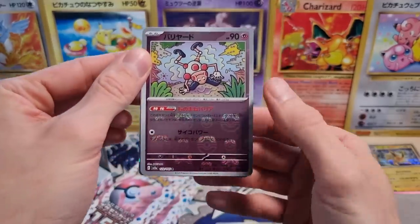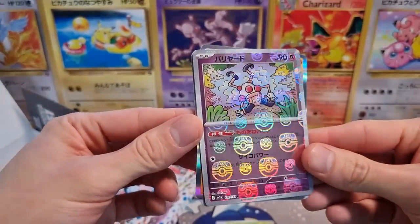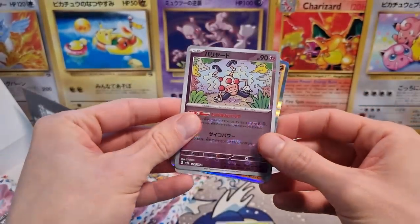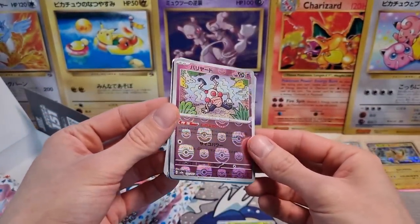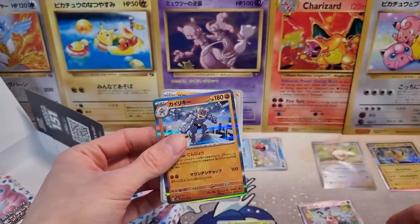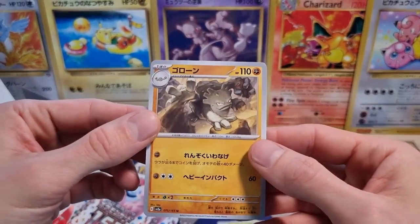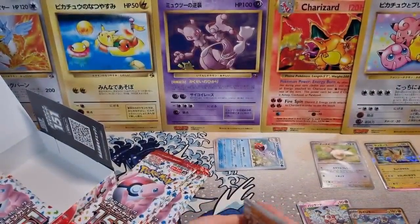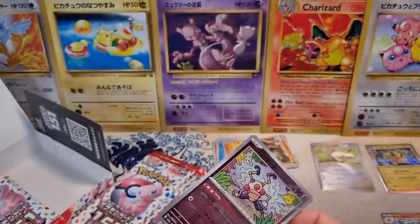Oh wait — this is the Master Ball Reverse Holo! Let's see if I can get it in the light. You can see the M right there, the different design. We got a Mr. Mime Master Ball. Right as I talk about not having the best luck with my Pokemon Center boxes. Mr. Mime is probably not that desired, but that's still pretty cool. And we got our Medjamp Holographic — very nice. Persian. And then Graveler.